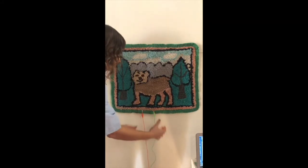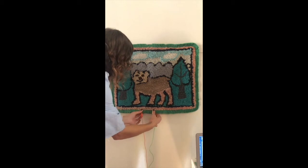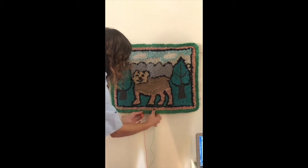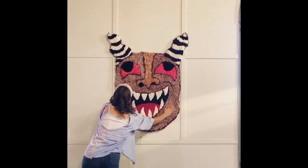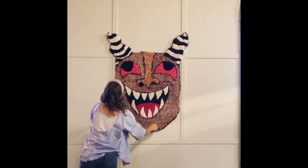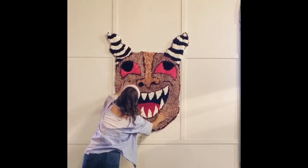My newest project since COVID — the one I'm most excited about — is the introduction of sound into pieces. Whenever I do a show, people ask if it's okay to touch the work. Now I'm hoping to do an entire show where they can do just that.